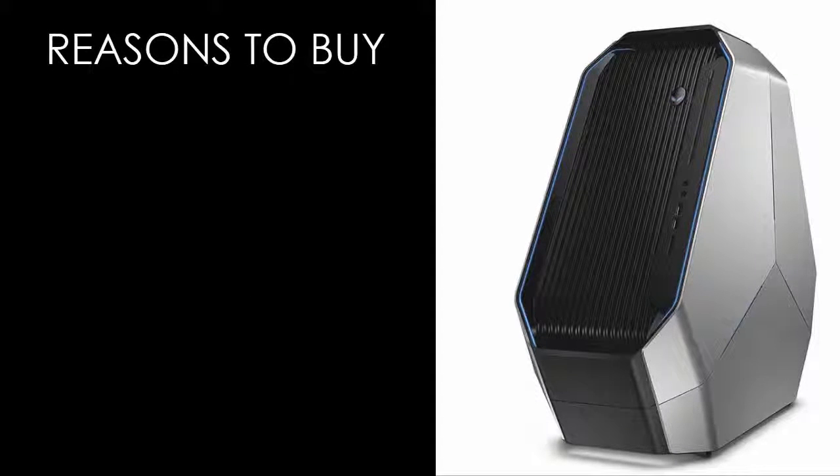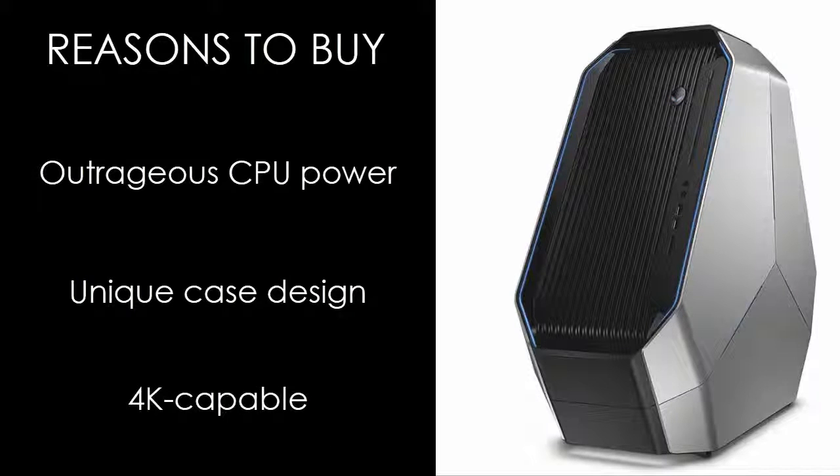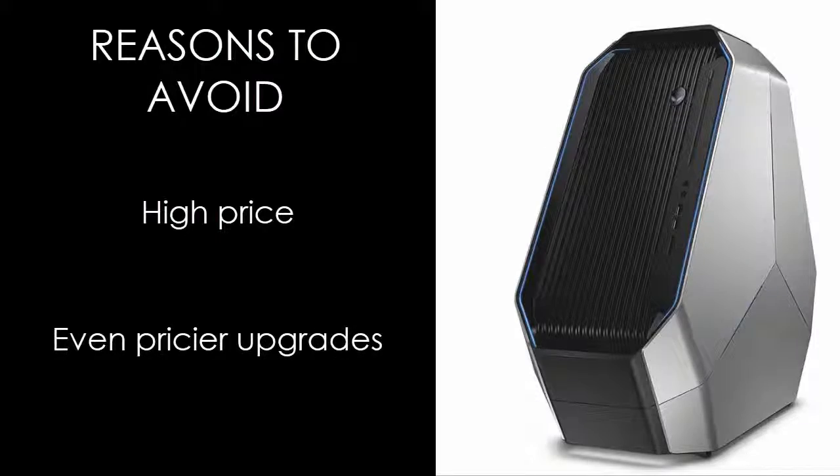Reasons to buy: outrageous CPU power, unique case design, and 4K capable. Reasons to avoid: high price and even pricier upgrades.